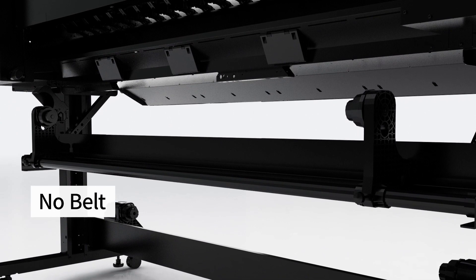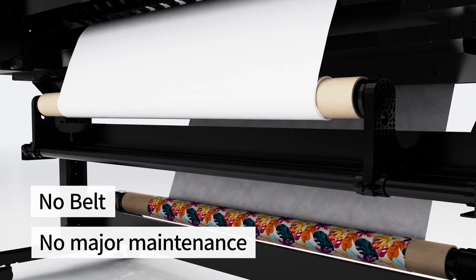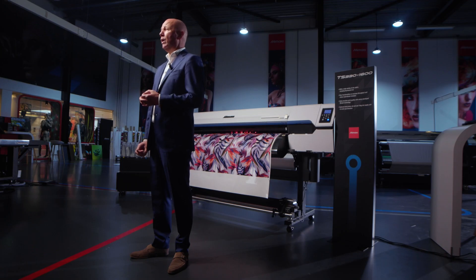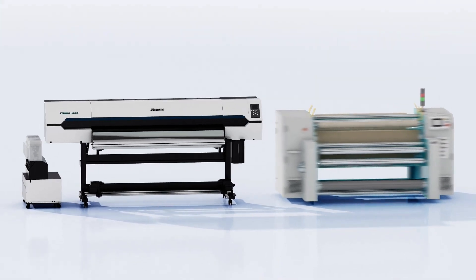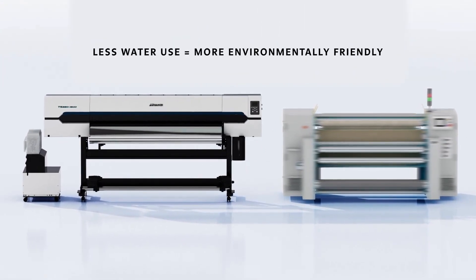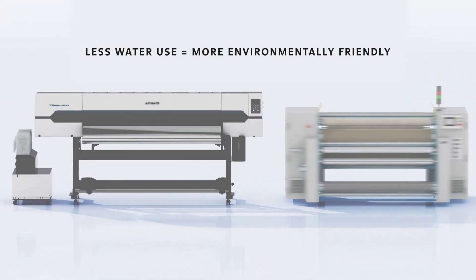It requires minimal maintenance, unlike direct dye printing which requires frequent belt cleaning. The system can be installed anywhere — it is compact and just requires two pieces of equipment: a printer and a calendar. Most importantly, it eliminates the need for pretreatment, steaming and washing, making it an environmentally friendly, waterless technology that doesn't require a wastewater treatment facility.